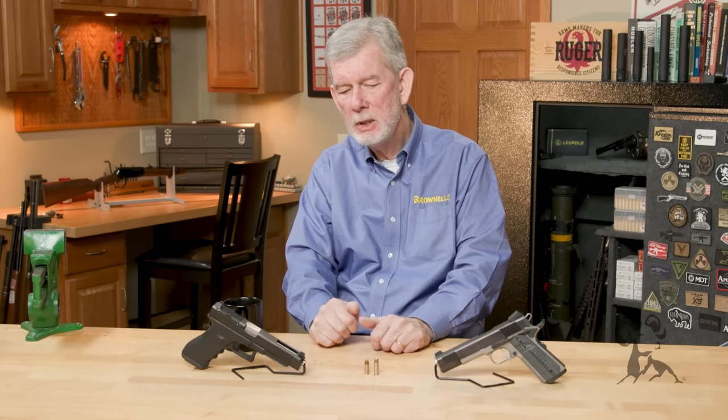The .357 Magnum was an obvious choice back then, but for an automatic pistol there wasn't really anything. A lot of gangsters and hooligans were using body armor that would stop a .45 Automatic. The 38 Super was able to zip through some of that stuff — that's why it came into being at a higher pressure.